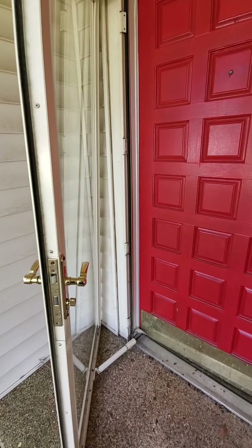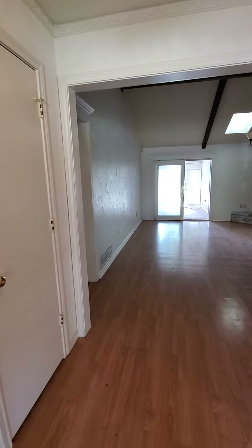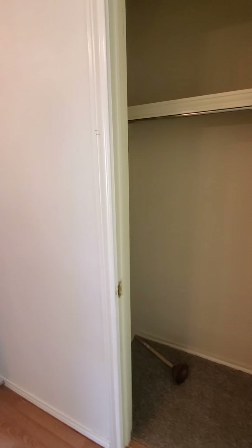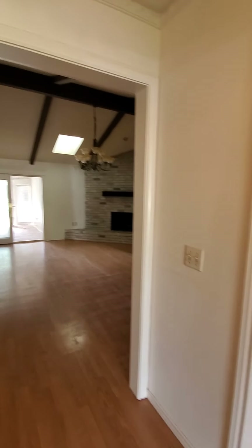We walk in here — there are wood floors and a coat closet off the front door. So you walk in and have views to the living room.